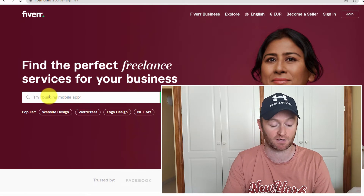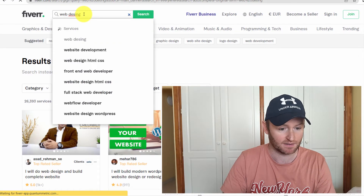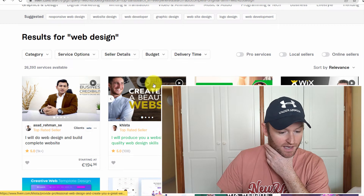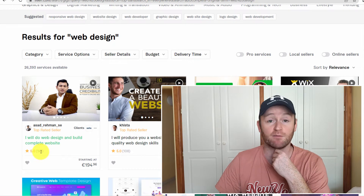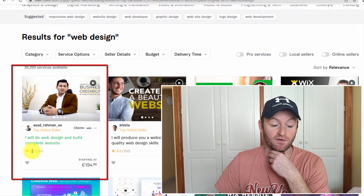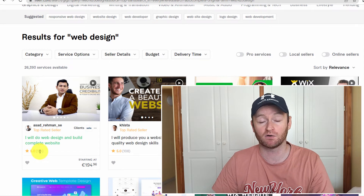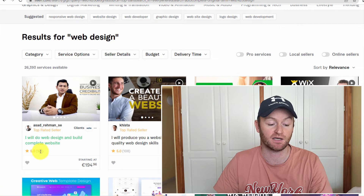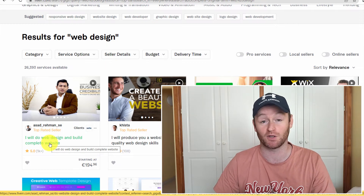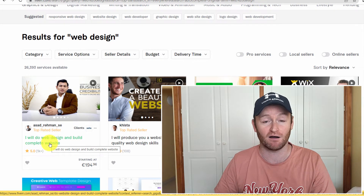Let's go to the Fiverr homepage and search 'web design' to see who we're competing with. You can see just how much traffic is on Fiverr for people looking for web design. This top person has five-star reviews and over 1,000 reviews. One in eight people who buy a Fiverr gig leaves a review, so you can estimate this person has had about 8,000 purchases of their web design gig — more than anyone can handle alone, so at that level you'd need to outsource.